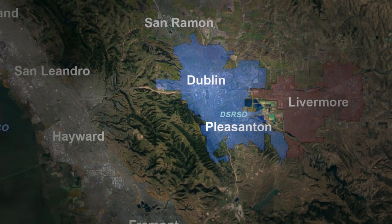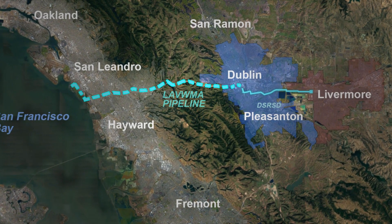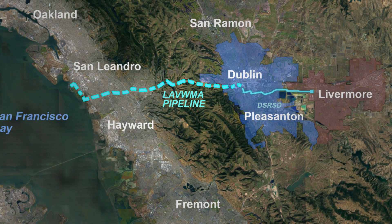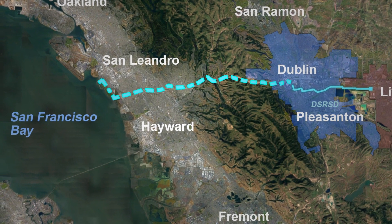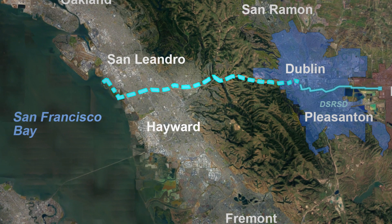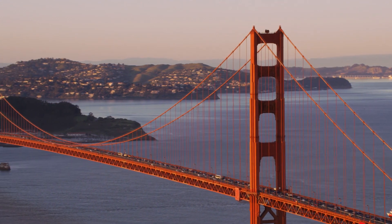The treated wastewater that is not recycled is pumped through the Livermore Amador Valley Water Management Agency pipeline to the East Bay Dischargers Authority system. After being combined with treated wastewater from other East Bay agencies, the East Bay Dischargers Authority dechlorinates the treated wastewater and transports it to the San Francisco Bay.